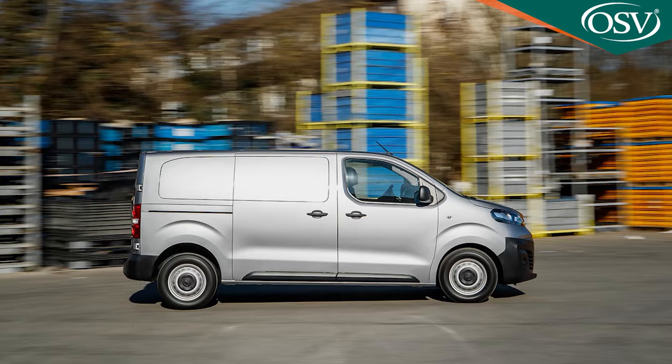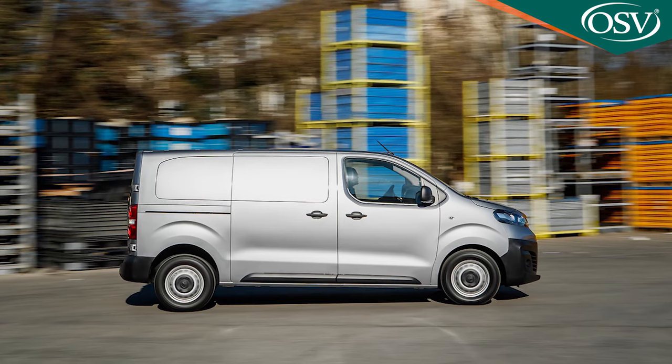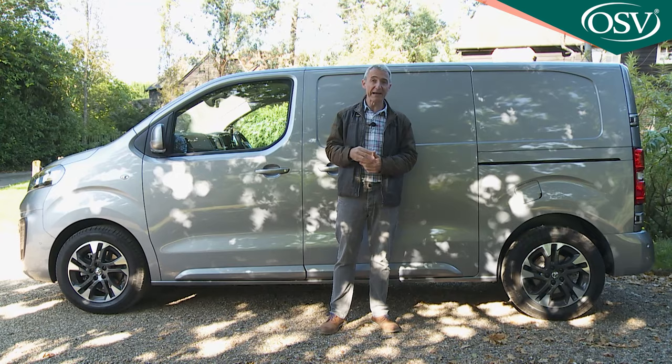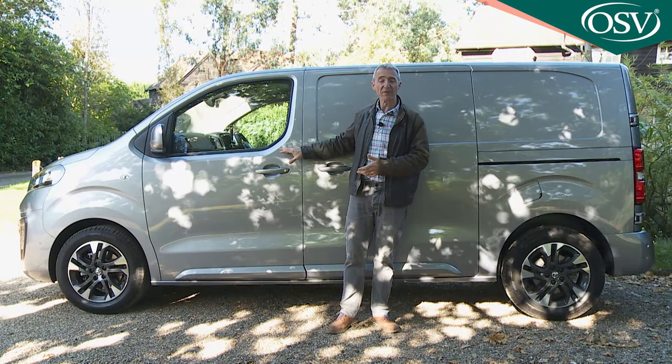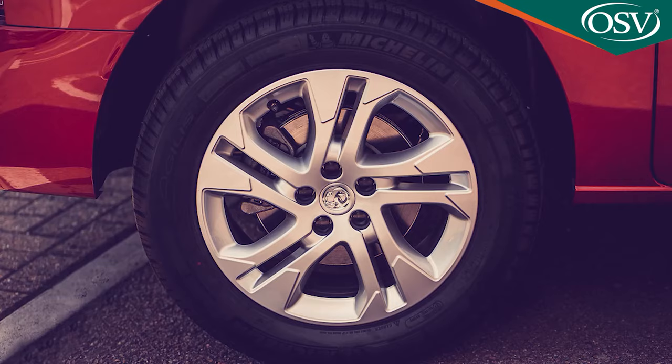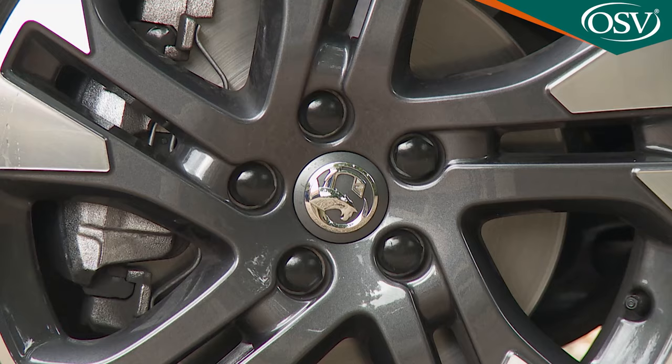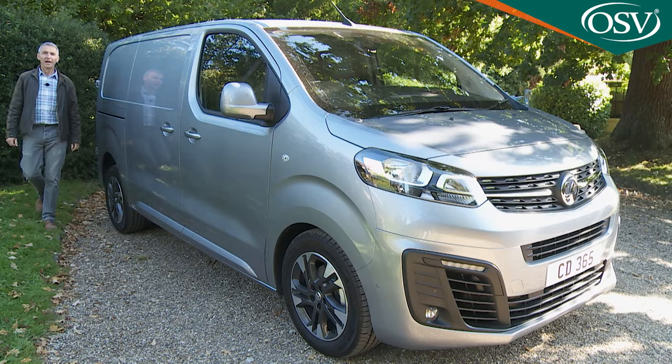On aesthetics, the only standard colour offered on base Edition and Dynamic models is solid jade white, with an extra-cost solid flaming red option on Edition trim. Otherwise, stretching to either Sportive or Elite trim, you'll be paying extra for one of the metallic shades — we have quartz gray here. Avoid entry-level trim and you'll also be offered the chance to upgrade to larger 17-inch alloy wheels. We have them with extra-cost diamond-cut finishing here.